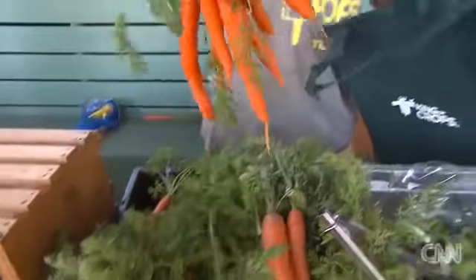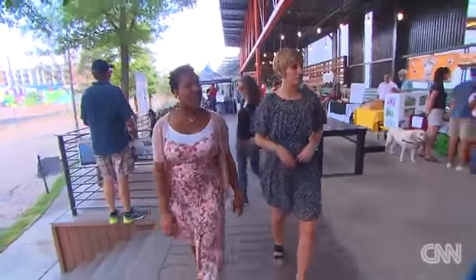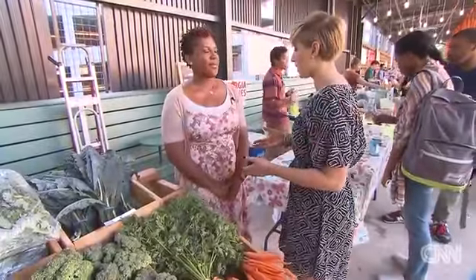Let's go check this place out and see what they have to offer. Another thing to think about while at the farmers market is food safety.